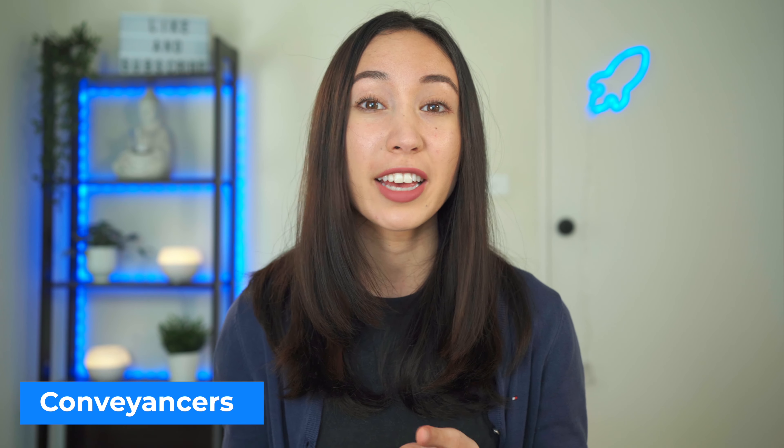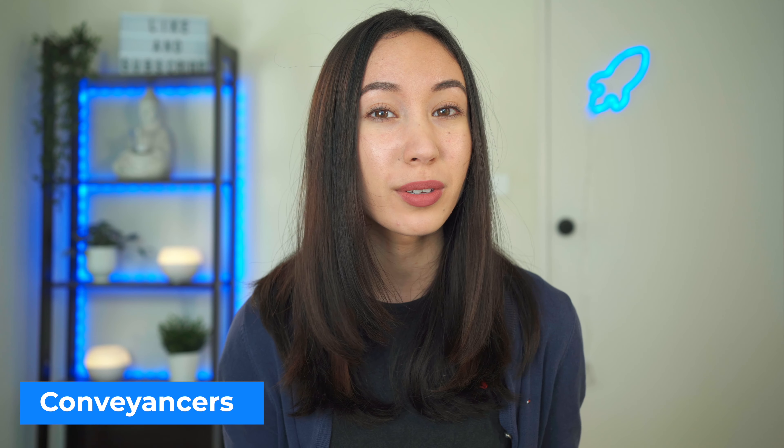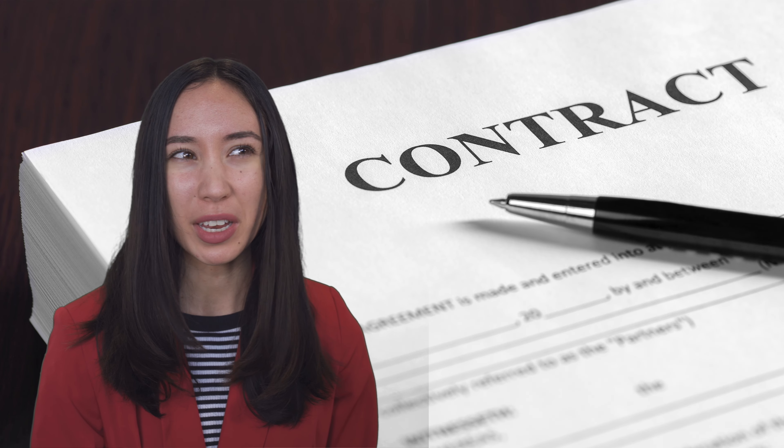Here are the differences between a conveyancer and a solicitor. Solicitors are generally more expensive than conveyancers but are typically more equipped to handle complex sales, especially regarding laws, since they are qualified lawyers. Conveyancers are typically more specialized in property, however they may be unable to deal with complex legal issues. Whether you hire a conveyancer or a solicitor depends on the property you're looking to purchase and how complex the contract will be. The cost for a conveyancer or solicitor generally ranges from $1,000 to $2,500.